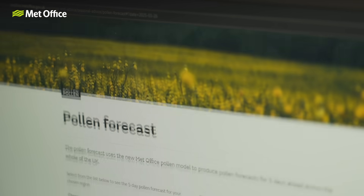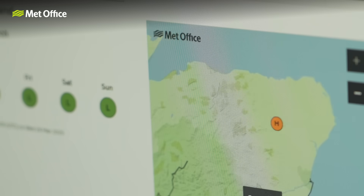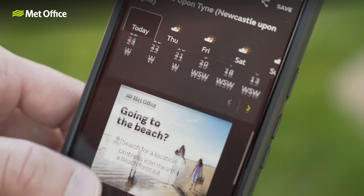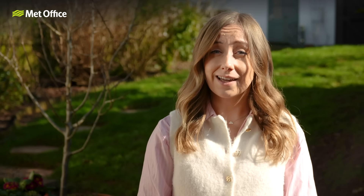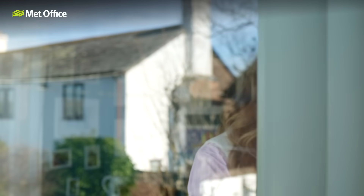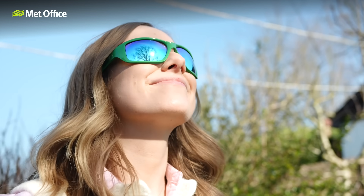It's difficult to completely avoid pollen, but following our pollen forecast, if you do suffer from hay fever, can help you plan ahead and take action to prevent or limit the effects of pollen. You can even receive alerts from our app when pollen levels are high. Other things that could help include reducing your time outside when there are high pollen levels, especially if someone is outside cutting the grass, showering and changing clothes when you come indoors after being outside, and keeping windows closed and wearing wraparound sunglasses to stop pollen getting into your eyes.